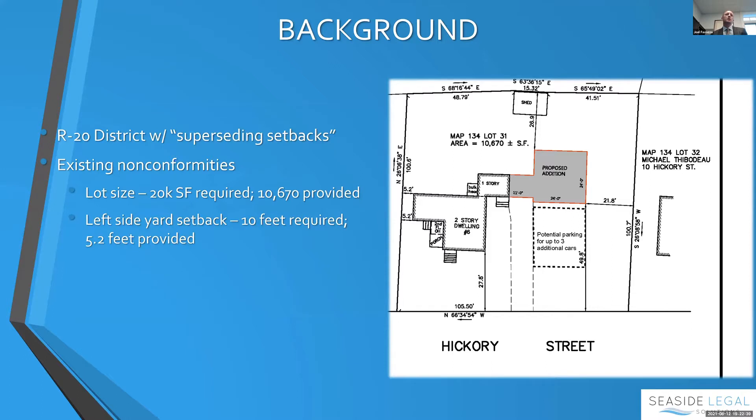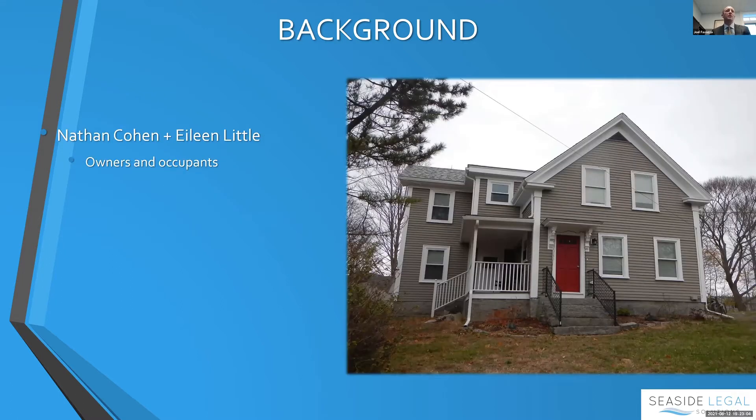By way of background, we are in the R20 district with the superseding setbacks for North Blaster. The existing non-conformities relate to the lot size — this is a 10,000-plus square foot lot, but you need 20,000 in the R20 — and the left side yard setback. You need 10 feet even with the superseding requirements and the house is only about 5.2 feet off of it. I'm here with Nathan and Eileen; they're off screen to my left.